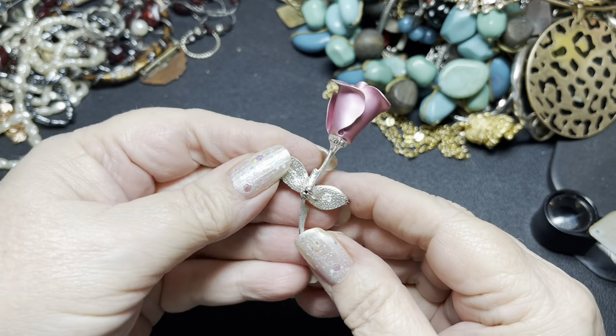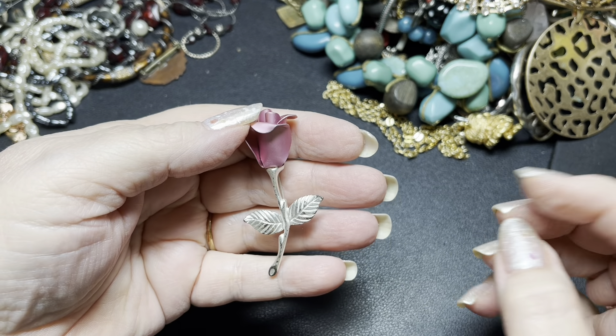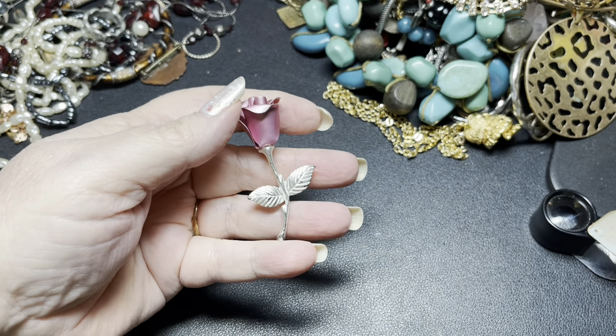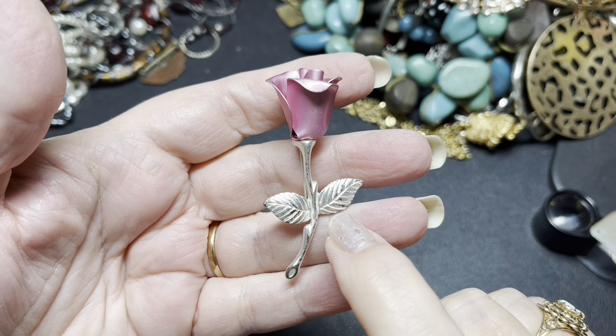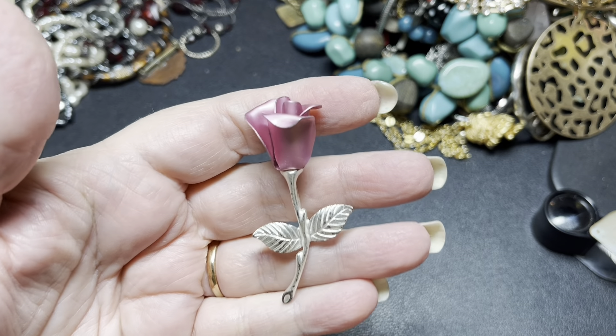We have Avon — a little rose. There are some little scratches on the leaves. I'm just going to do $4 on the Avon.